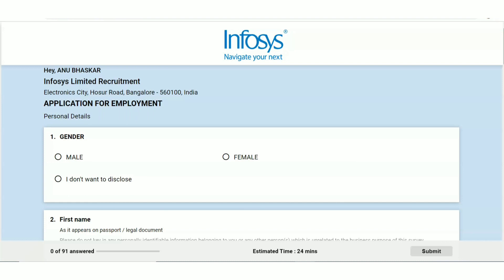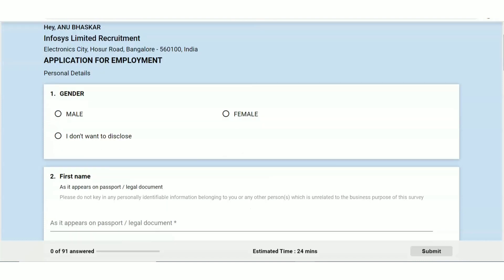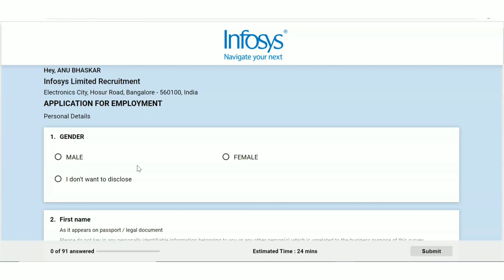Now talking about the selection process — it consists of three stages: first, an aptitude test; then technical rounds; then an HR round. Since they are hiring for the cyber security department, you can expect cyber security-related questions in the technical rounds. There is also a video on this channel where a person who got selected at Infosys shares her experience about the aptitude test and technical rounds.